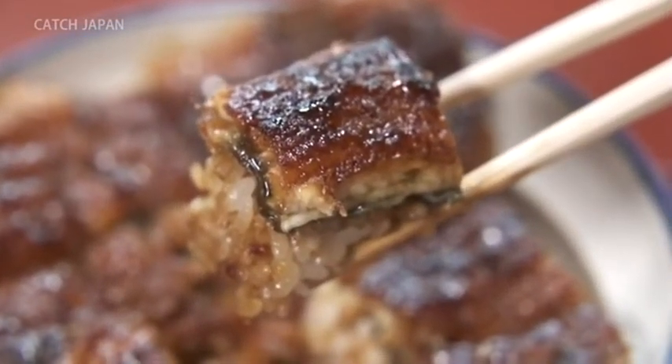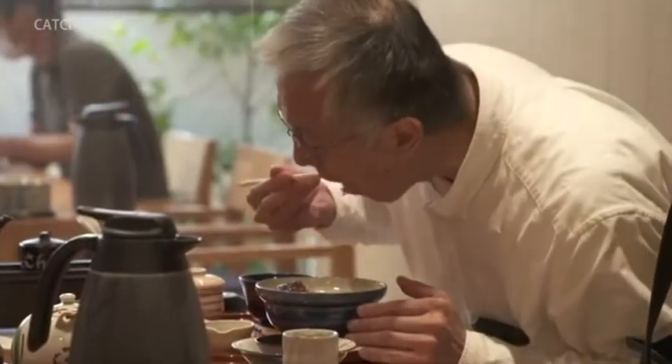In Japan, it's enjoyed at specialty restaurants like sushi and tempura restaurants. One bite and you're in heaven.